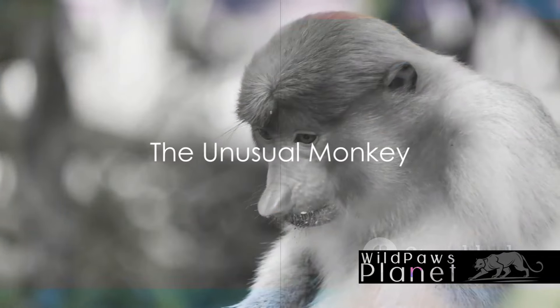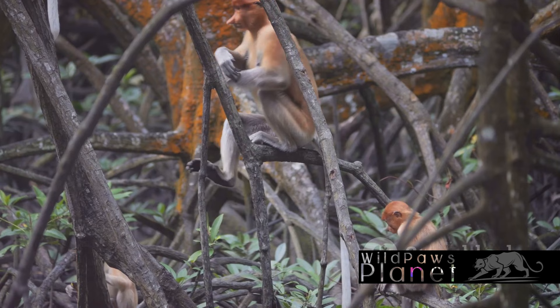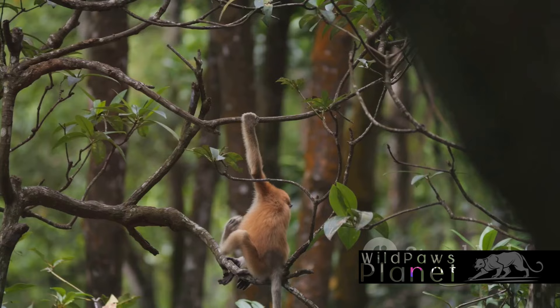Ever wondered why the proboscis monkey has such a large nose? Meet the proboscis monkey, a unique primate known for its distinctive oversized nose. Found primarily in the mangrove forests of Borneo, this monkey has sparked the curiosity of nature enthusiasts worldwide. Its unusually large nose, which can grow up to 7 inches in males, is a fascinating feature.